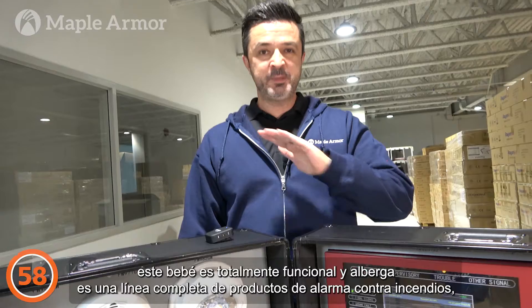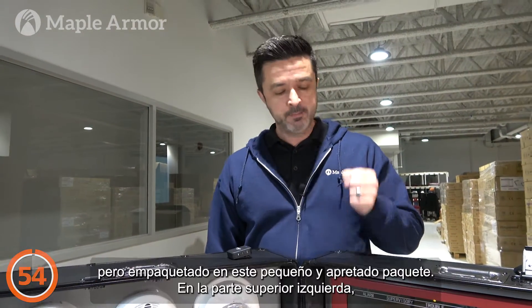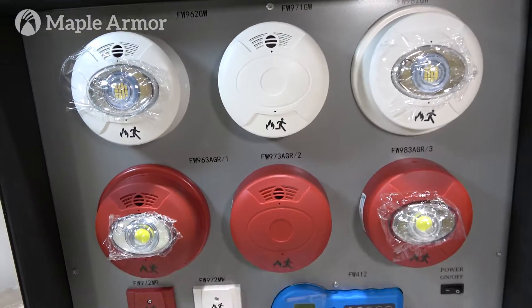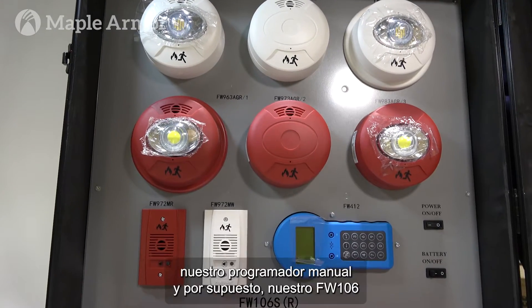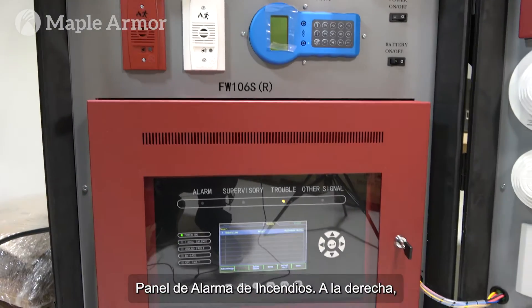This baby is fully functional and houses our complete line of fire alarm products, packed into this tight little package. Over on the top left we have various notification devices including our mini horns, our fire watcher handheld programmer, and of course our FW106 fire alarm panel.